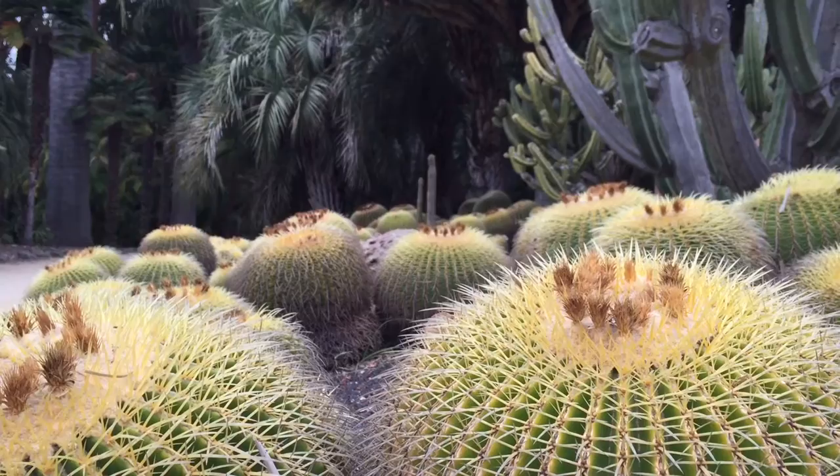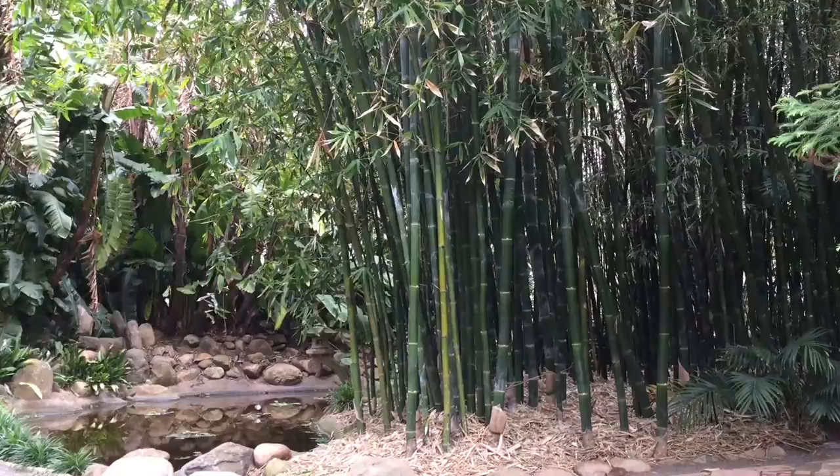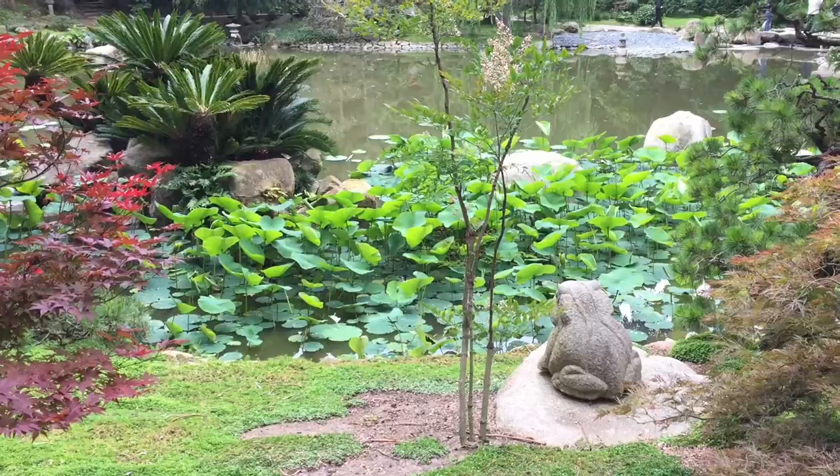We're at Lotus Land. This garden is home to more than 3,000 plants from all over the world. First, we're visiting the Japanese Garden. A portion of the garden is obscured, and then the scenic view is uncovered behind it. This is called Hide and Reveal, a common method used in Japanese gardens.